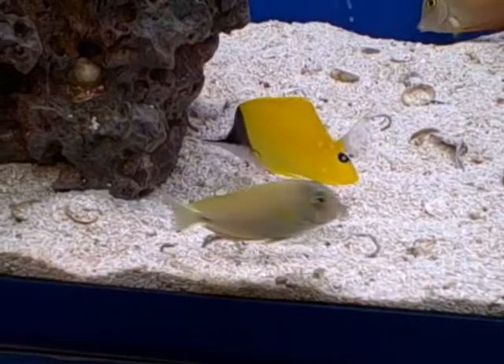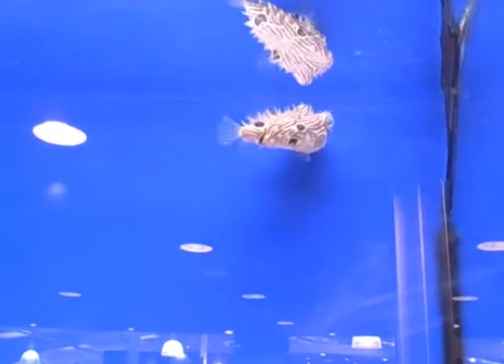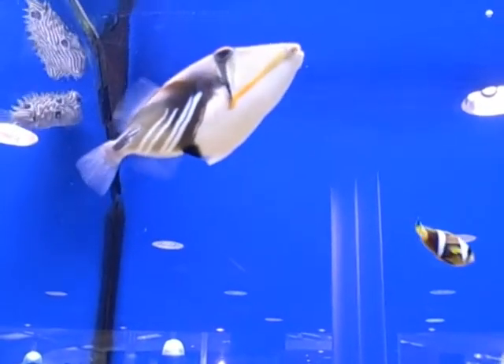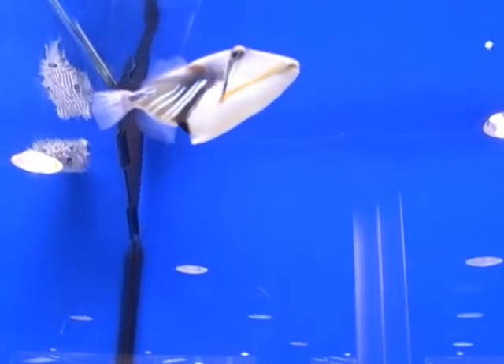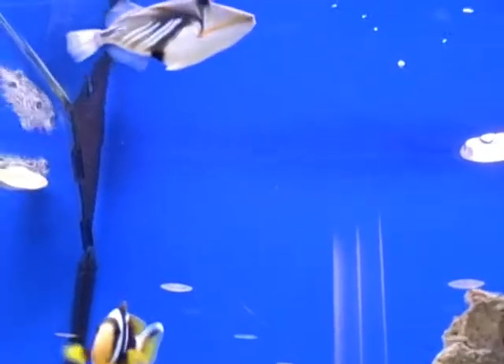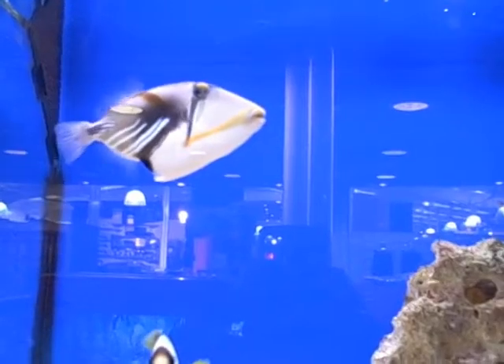Fishville! This is the Picasso triggerfish, also known as in Hawaii, the kumahuma nukuhuka akua. He's good. Yeah.